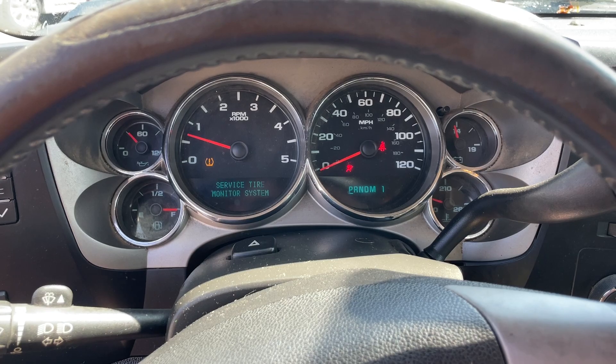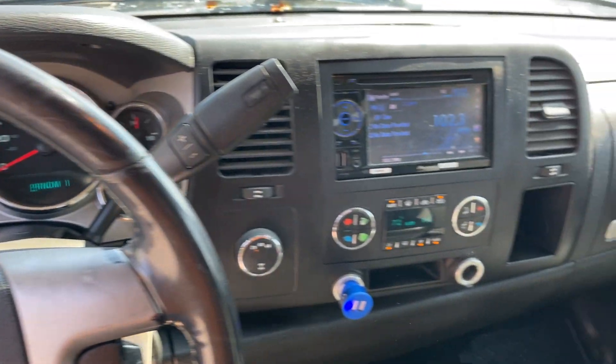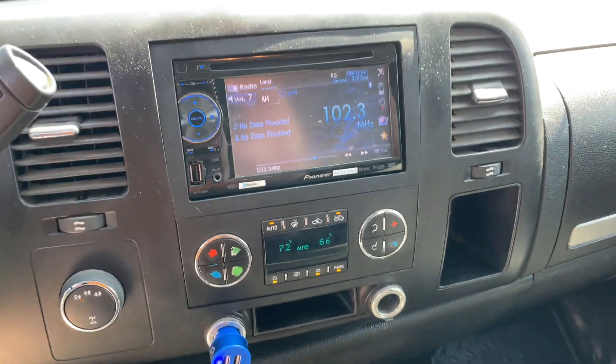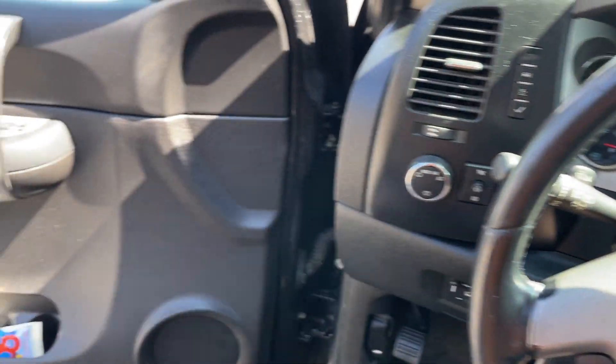No warning lights except for the tire pressure and service trailer brake. It does have a Pioneer touchscreen — hook up your USB and everything. Four-wheel drive, climate control, air is ice cold. Runs and drives really, really good.